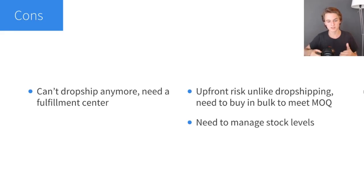Now onto the cons. Number one is that you can't dropship anymore — you need a fulfillment center. This is annoying because dropshipping is easy and has no upfront risk. With private label there is some upfront risk, because you need to buy in bulk to meet the minimum order quantity. The MOQ — minimum order quantity — is usually anywhere from 1,000 to 10,000 pieces. So if you have a product doing really well, you decide to private label, order 5,000 pieces, and then suddenly the product dies off, you're going to be stuck with that inventory and you just lost a lot of money.